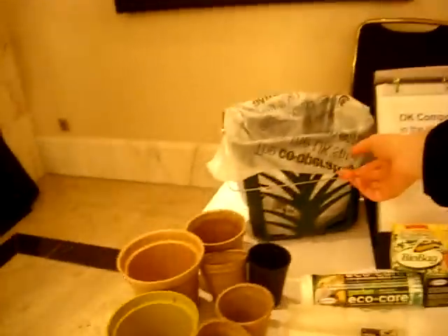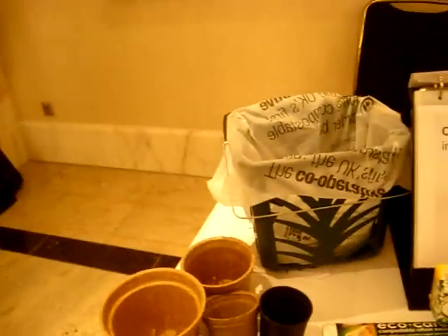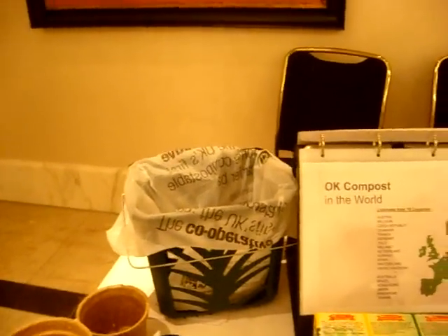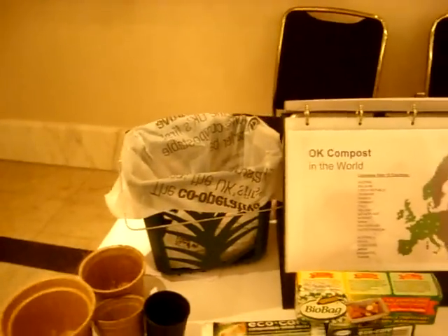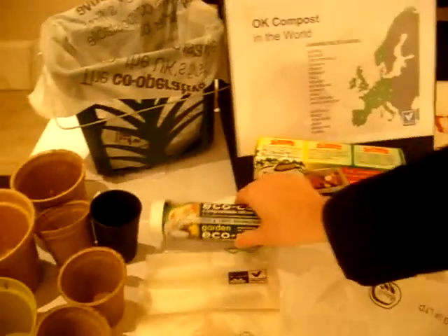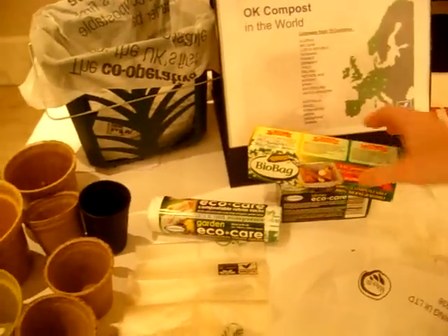Can you show some products here which you have certified as being compostable? Yes, of course. We have different products. It all started in the 80s already with biodegradable bags for biorefuse, which you can see over there. The product evolved — at that time there were sometimes problems with strength, but now this is all resolved. So these are the bags for biodegradable refuse.